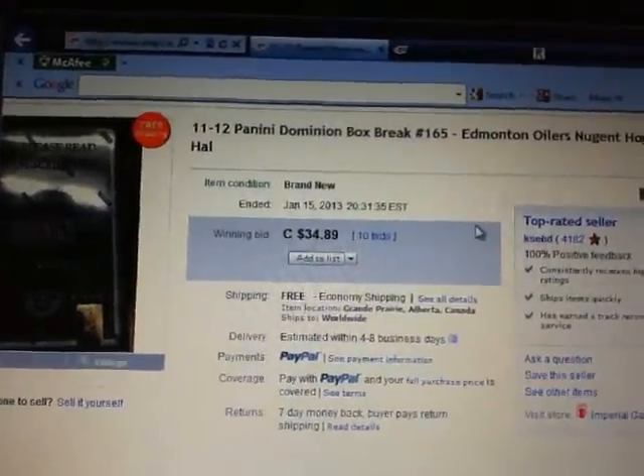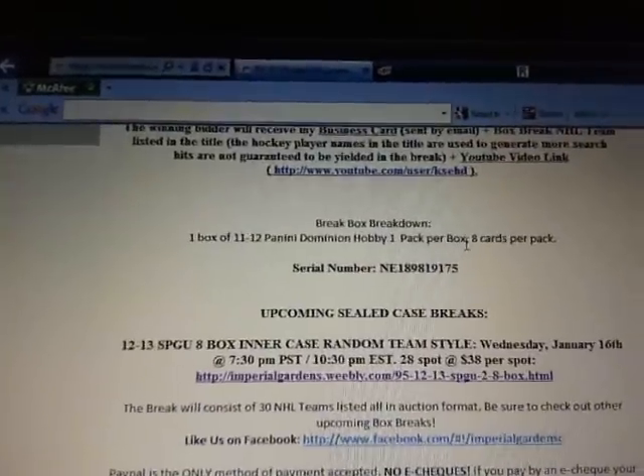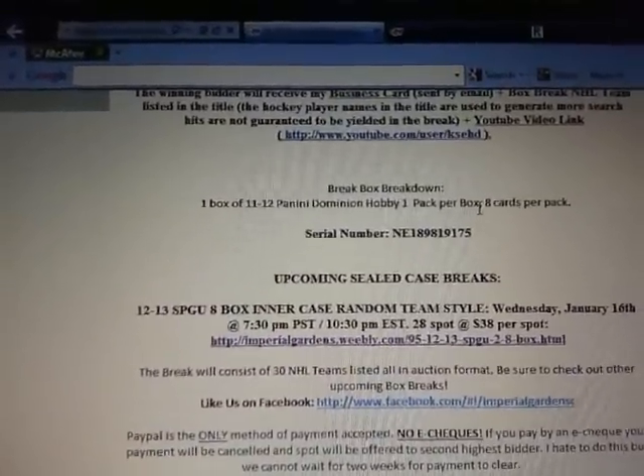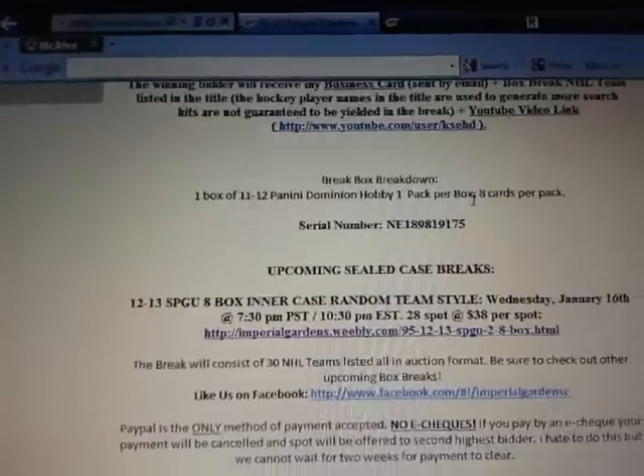So back to our auction. The serial number we're doing tonight is NE189819175.